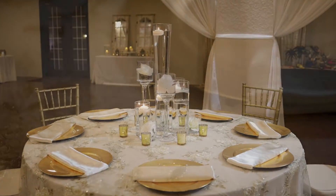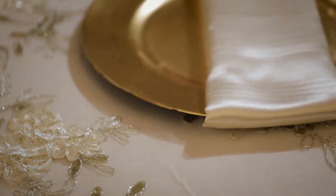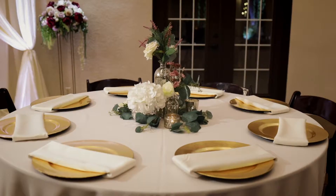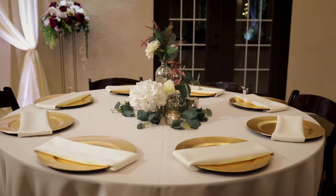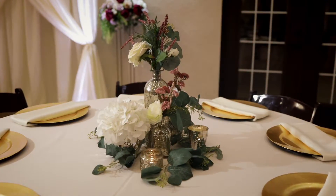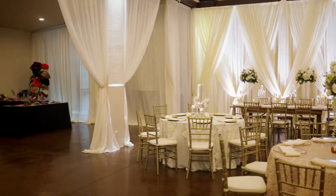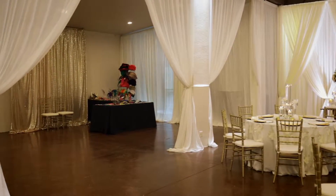We also include linen in any color and napkins in any color. All of our centerpieces are customizable, with hundreds and hundreds of options to choose from. We follow your Pinterest page and really learn where the dream is so we can help you achieve the look you're going for on your dream wedding day.